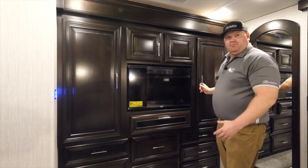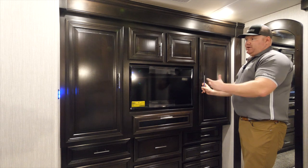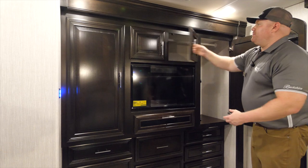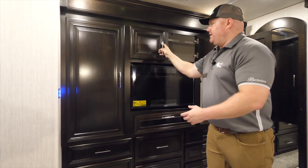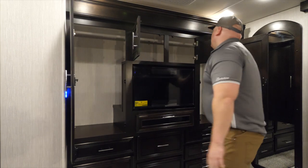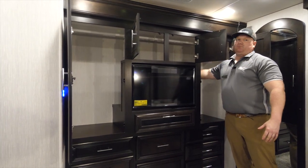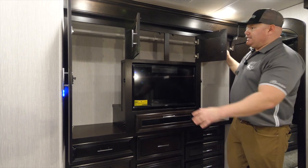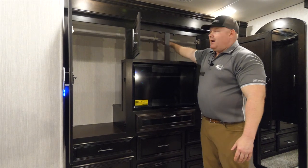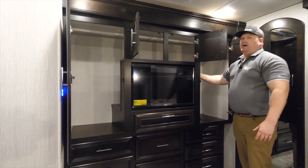Moving back to the bedroom, what you're going to find is an abundance of storage for clothing. If I open up all these overhead cabinet doors, you're going to have a closet rod running from side to side, and you're not going to lose the space behind the TV. The nice thing about having two drawers above is that if something is hanging up back there, I can open the drawers and locate it versus digging around in the back.